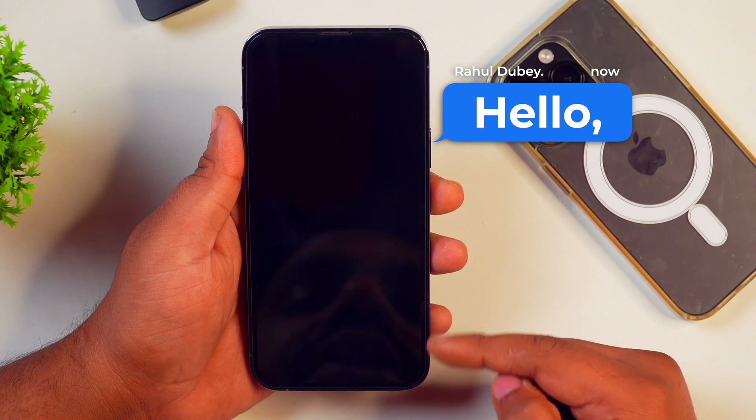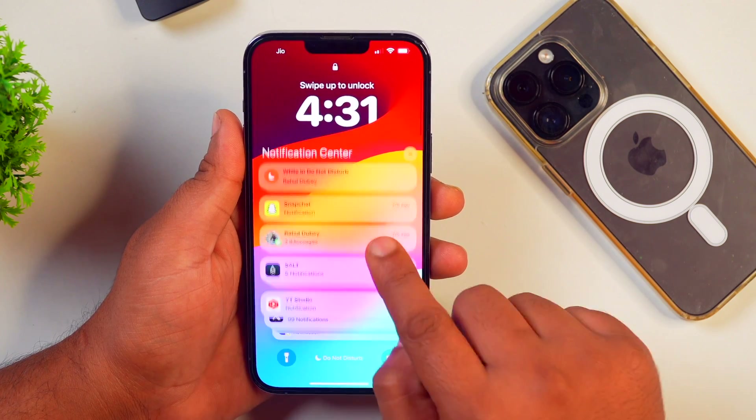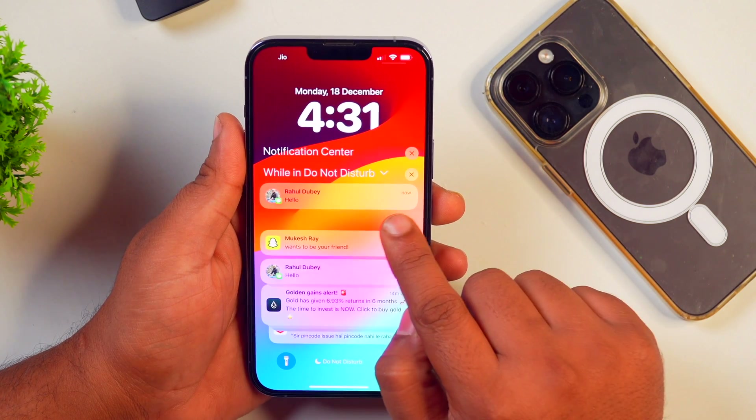As you can see, I have received a notification on my iPhone, but the screen hasn't lit up. I can tap here and after tapping, I can check my notifications.